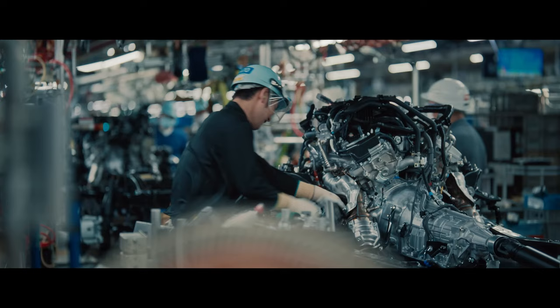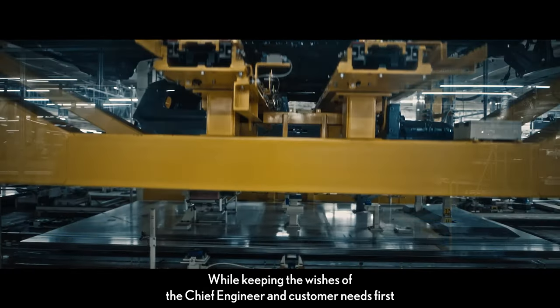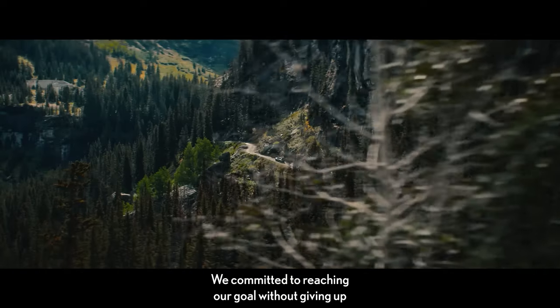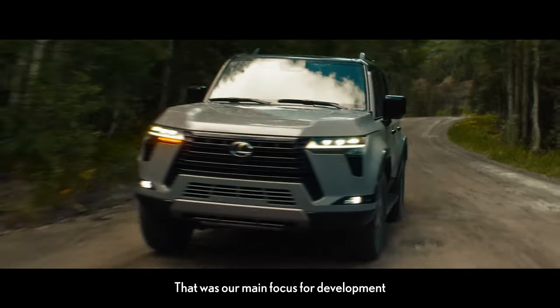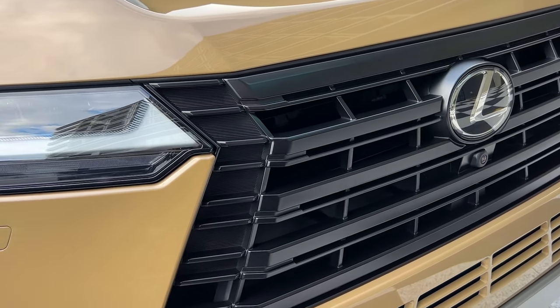While cornering at high speeds, the Torsen differential intelligently distributes drive force to the rear axles and ensures control during performance driving. The GX also exhibits impressive responsiveness to changes in road conditions during straight-line driving, enhancing overall vehicle stability. Electronic transfer case upgrades have made switching between 4-high and 4-low noticeably faster compared to the previous generation, elevating the 2024 GX's off-road capabilities to new heights.